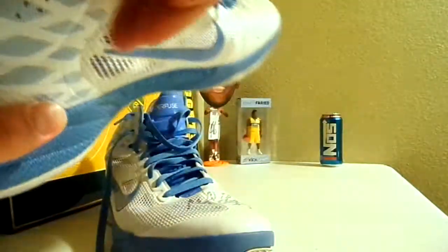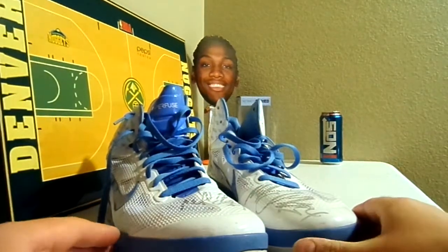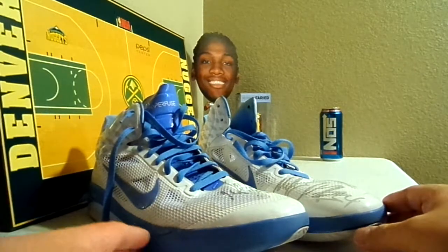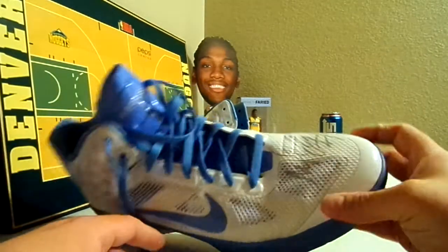He only played one year in Denver — he was mostly a backup. But he had a couple good seasons with the Clippers and the Seattle Sonics before they went to Oklahoma. But yeah, that's going to be a pair of game-worn signed Melvin Eli shoes.